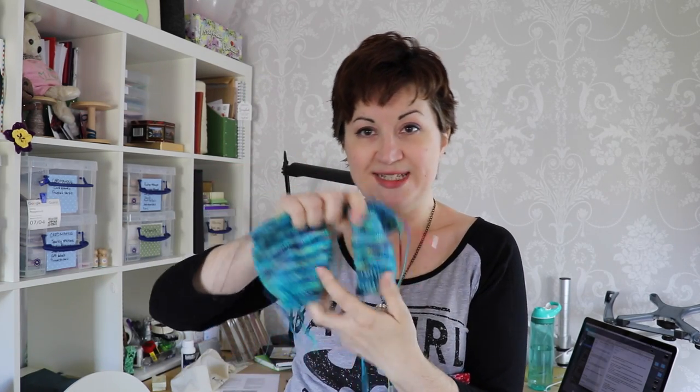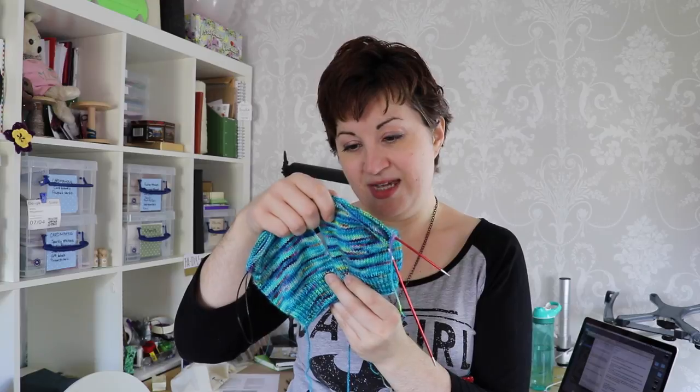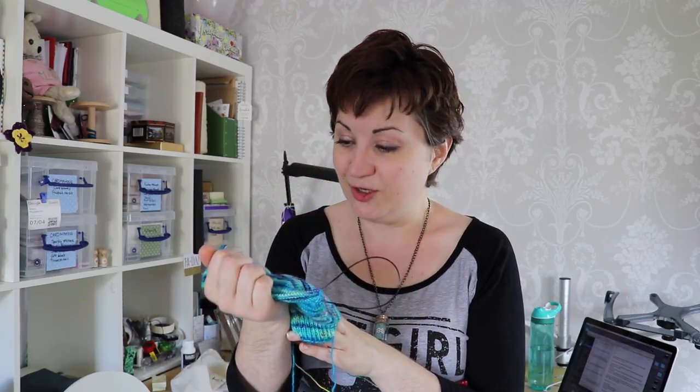I've also been working on my gorgeous, wonderful, bright coloured Hedgehog Fibres socks. They're just vanilla socks and it's all about the colour. I didn't even want to make anything complicated happen with this pattern because I just wanted the yarn to be the absolute focus. Hedgehog Fibres just keeps blowing me away with their colourways — they're so fantastic.